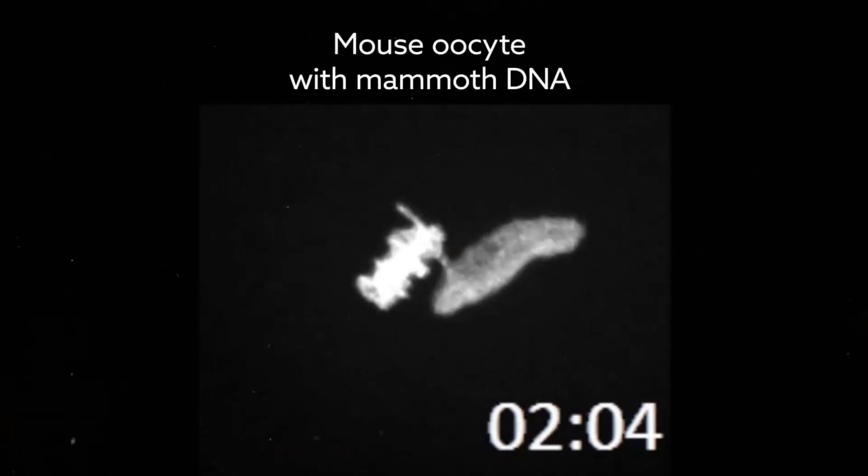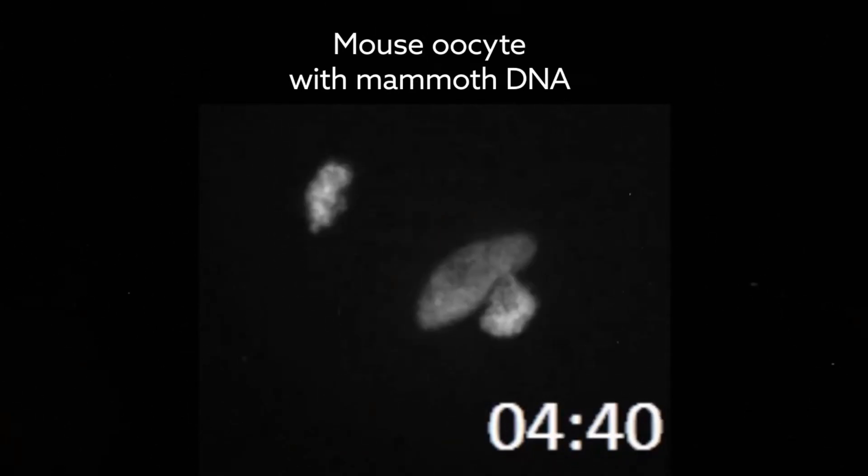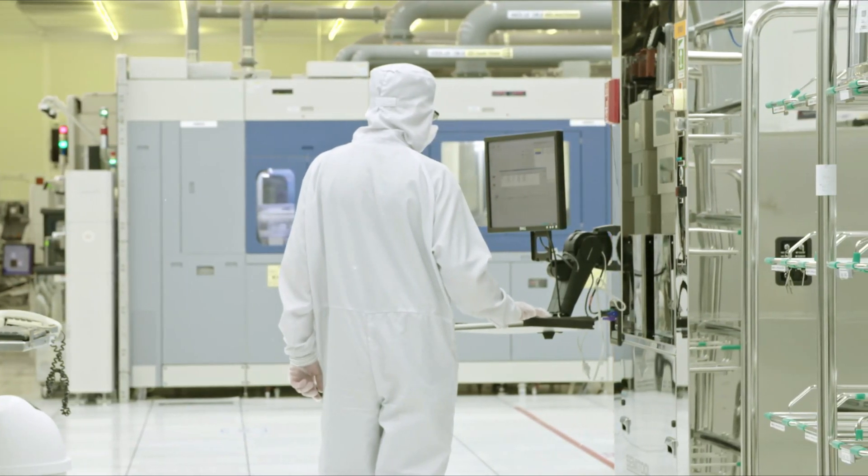The image here represents a time-lapse of oocytes injected with mammoth nuclei. "We want to move our study forward to the stage of cell division, but we have a long way to go," said Miyamoto.